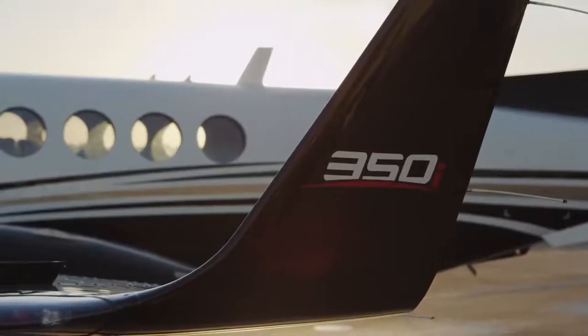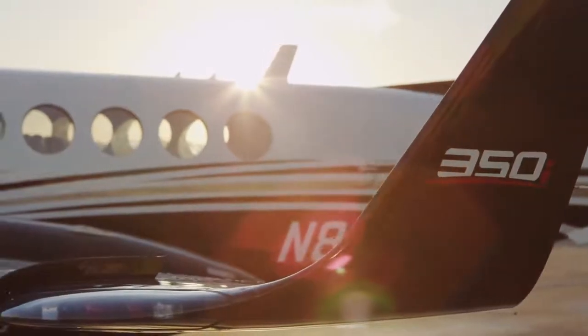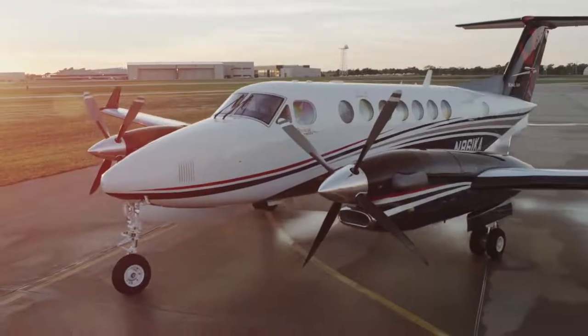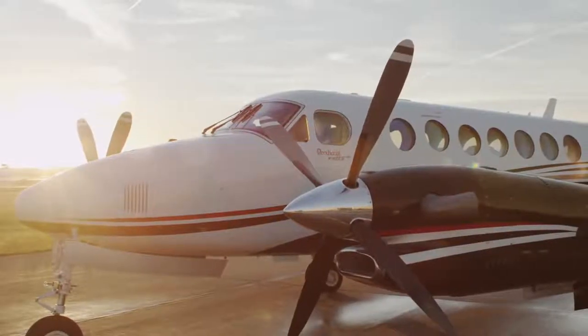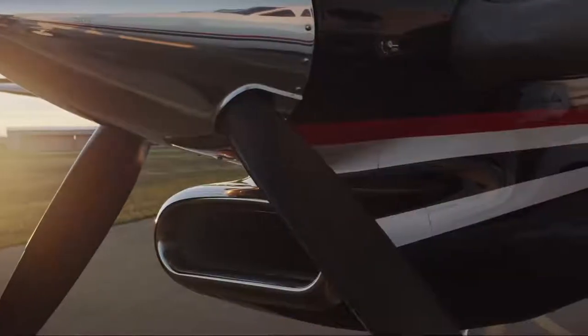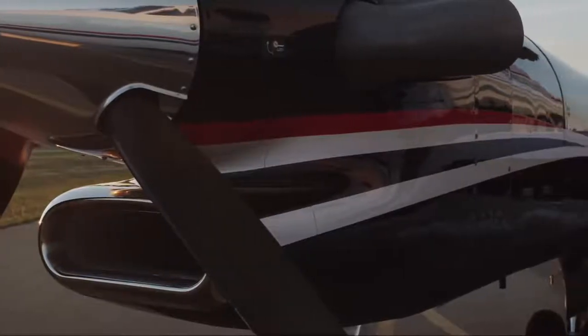Take to the skies in royal comfort when you take off in the Beechcraft King Air 350i. It's designed to give you and your passengers more access to the places you need to be. This expertly engineered twin-engine turboprop is nimble enough to take on short and unimproved runways while still offering the speed, range and payload customers demand.